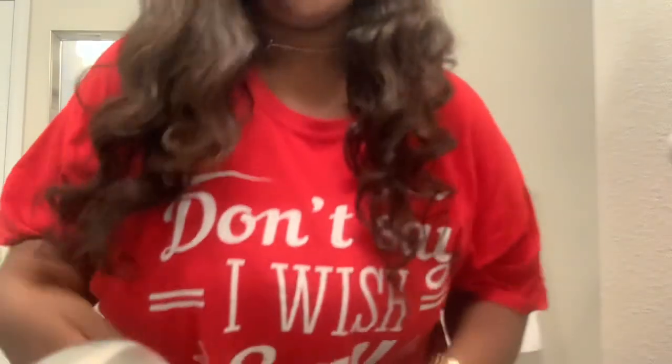It looks like it will last me a year or two, so I'm really excited about that. That's my hair review on Wig Dealer — and I love it.